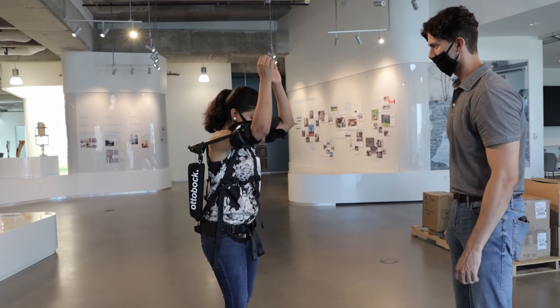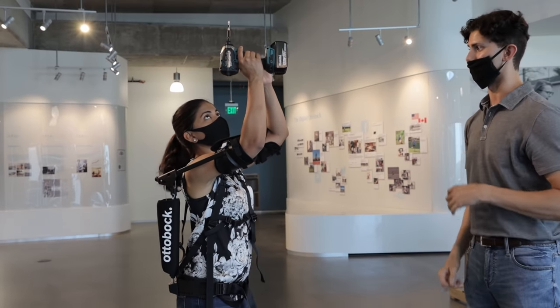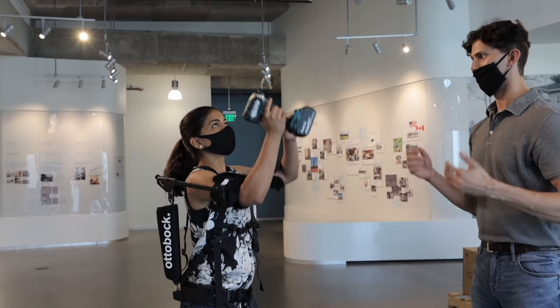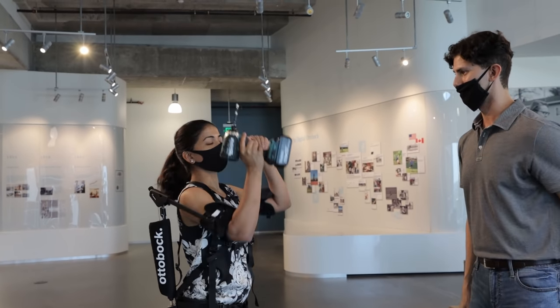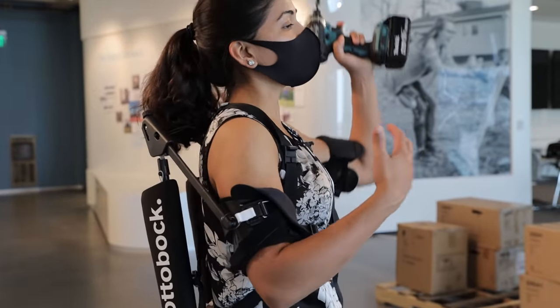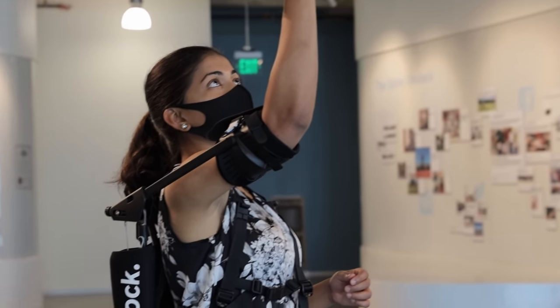It weighs only 1.9 kilograms or 5 pounds and can also be adjusted to different body sizes. Raised arms are held up by an innovative expander tech. It is best for overhead work as it relieves strain on the shoulder joints and upper arms — this drill felt almost weightless when I held it upward. It can be used during neurosurgical operations, for overhead work on assembly lines, painting ceilings, sanding, drywalling, electrical installation, and plastic construction.